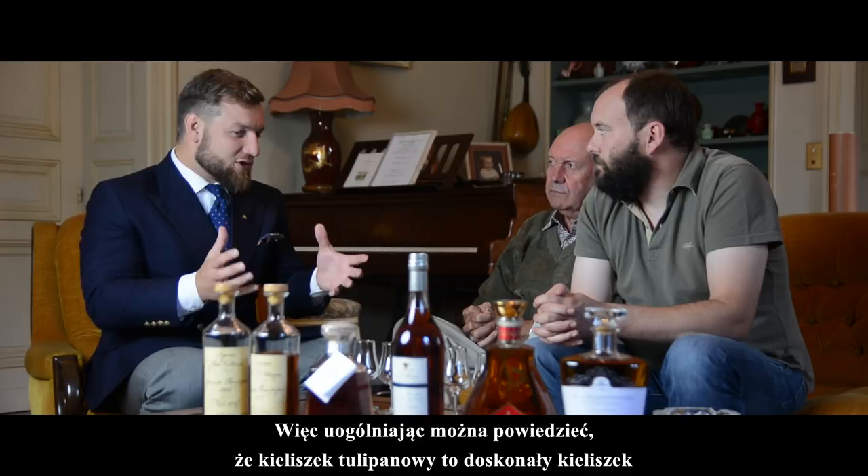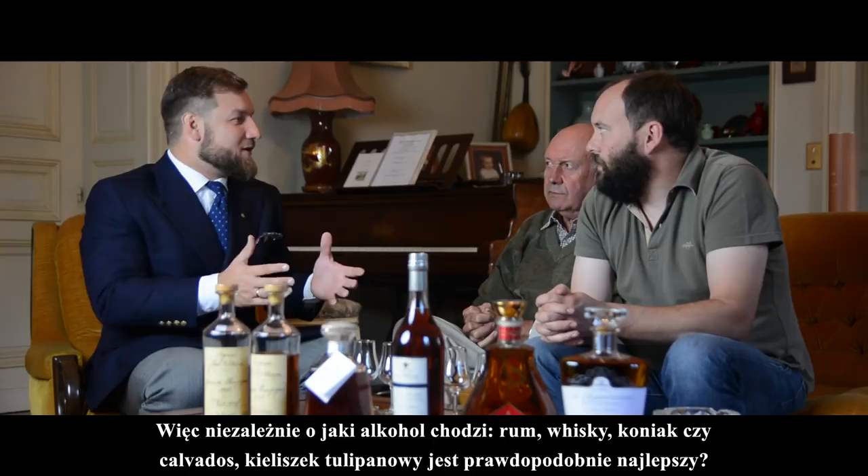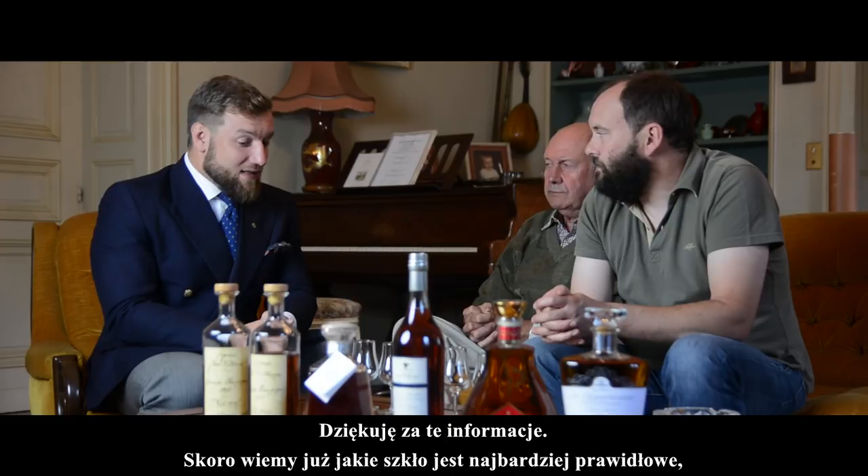So actually this is interesting — you could say that the tulip glass is the right glass to taste probably all aged spirits. Yes, exactly. Whatever the spirit — be it rum, whiskey, Cognac, or Calvados — the tulip glass is probably the best. Great.